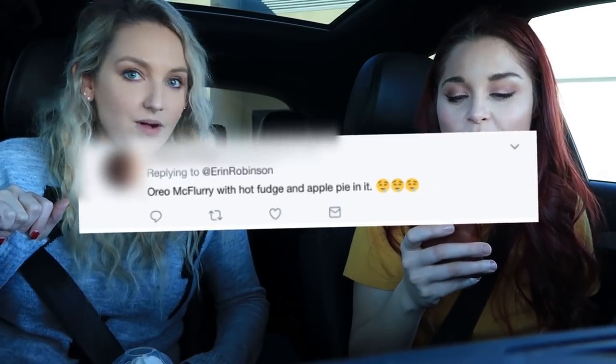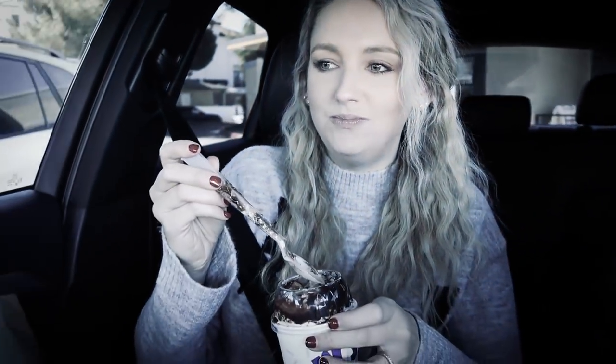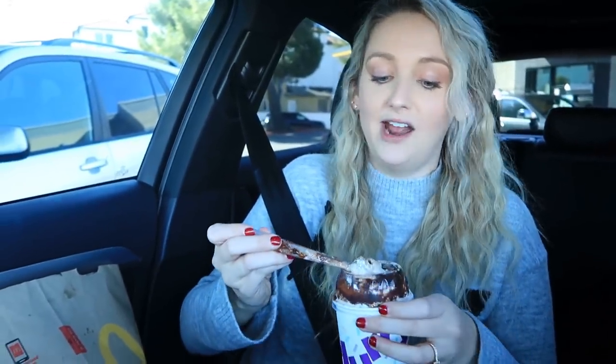So Kelsey from Twitter said we should do an Oreo McFlurry with hot fudge — oh this looks so good — and apple pie in it. Put an apple pie in it? You want to mix chocolate and apple? It's like candied apples. It's a little too chocolatey at first, but — wow, it was so so good. I didn't think chocolate and apple were going to go together until you said candied apple, and you were right. This is delicious. This came from Twitter — Kelsey, you're my girl.